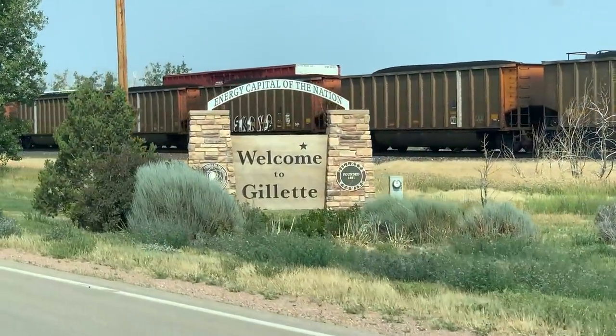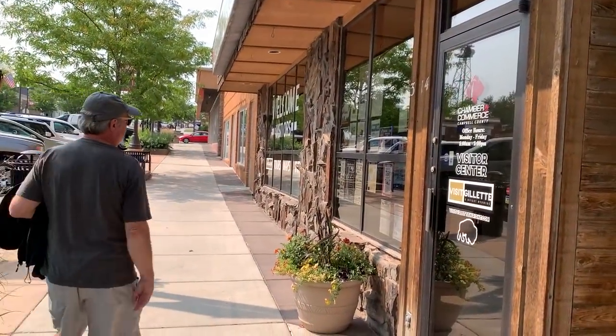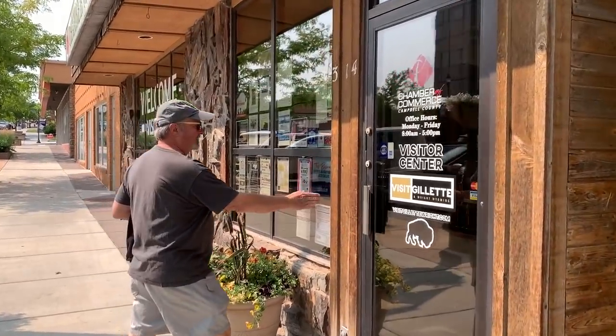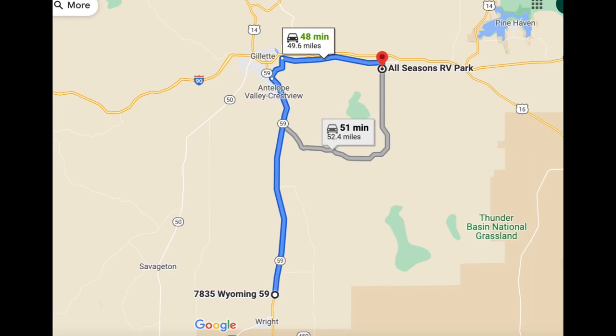The day before, we headed into Gillette to the visitor center, because that's where you need to book your tours. The tours are only on Tuesdays and Fridays, just in the summer. The ranch is south of Gillette and about a 50-minute ride from our RV park.